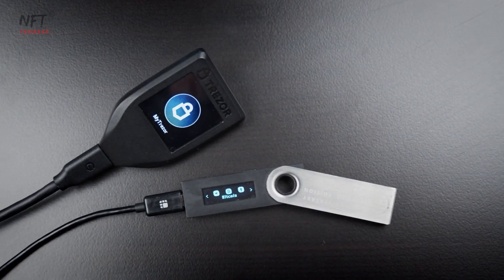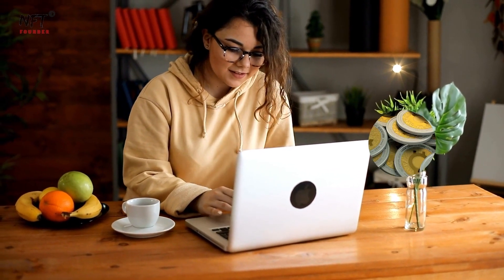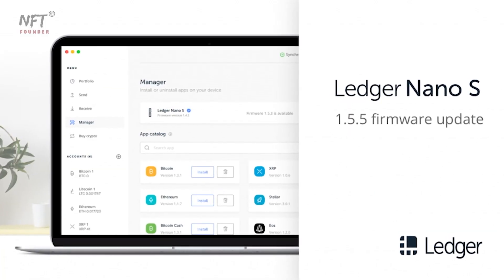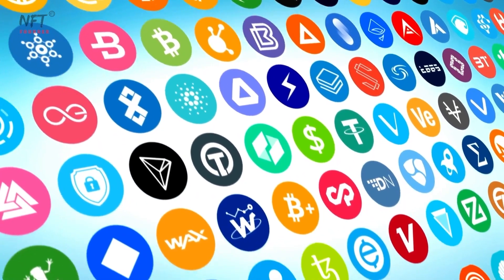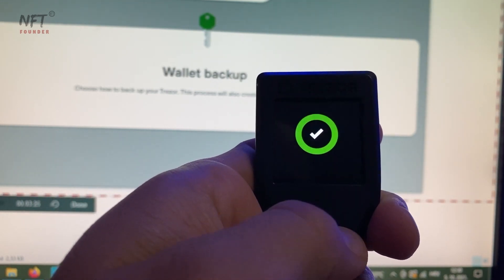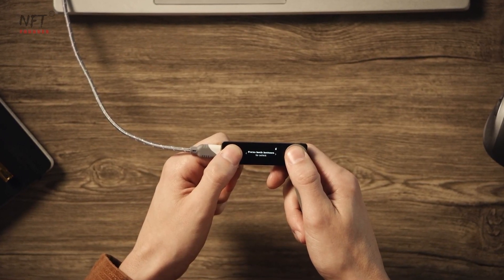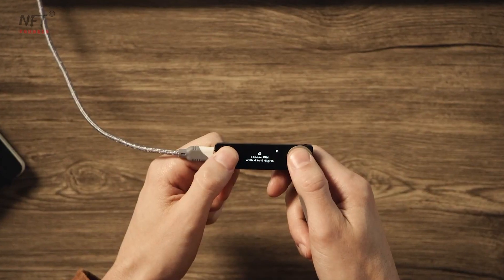Trezor and Ledger both support an extensive range of cryptocurrencies. Trezor's firmware is open-source, making it easier for the community to add support for new coins and tokens. Ledger often releases firmware updates to support new assets, ensuring compatibility with a wide variety of crypto projects. Setting up both devices is relatively straightforward, but Trezor's user-friendly interface might have the edge for beginners. Its intuitive setup wizard and on-screen instructions make the process a breeze, while Ledger's physical buttons might be slightly more complex for some users.